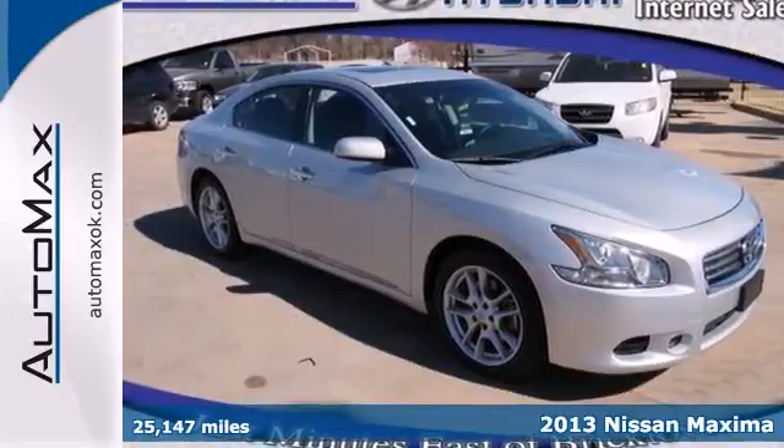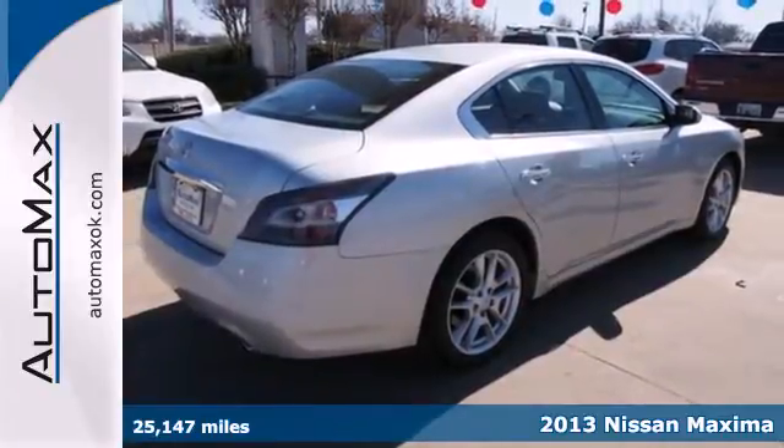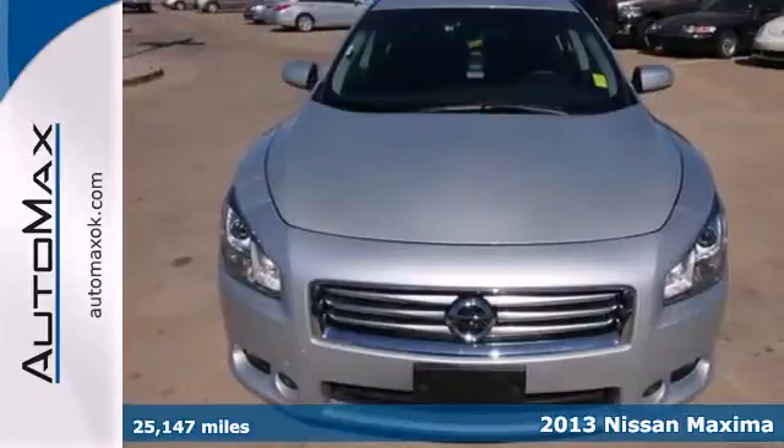It's a 2013 Nissan Maxima. With the Maxima, sedan and sports car share more than the letter S — they share an engine.